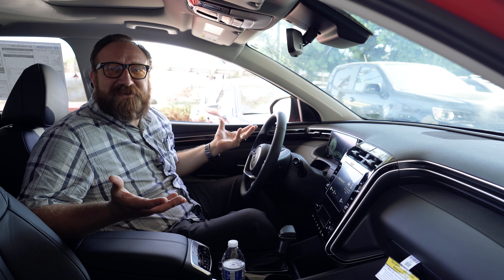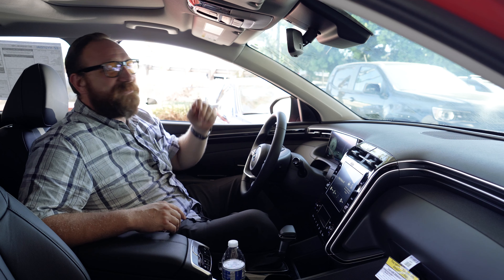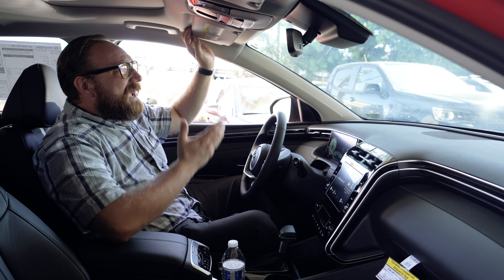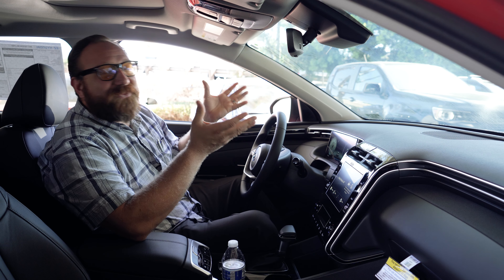We're going to say, what kind of tips and tricks can you possibly have about a visor? Well, let me show you. Check it out. First thing — visors are multifaceted, right? We all know what a visor does.